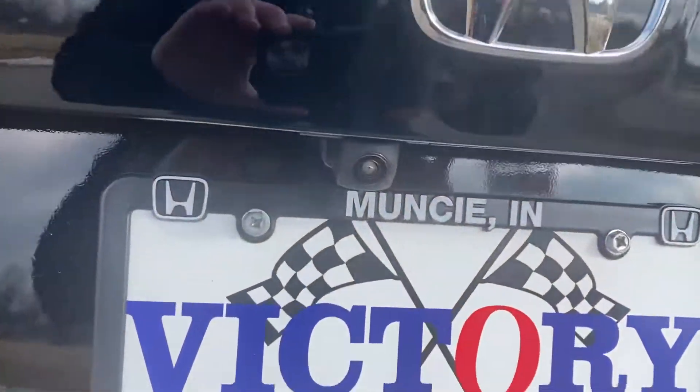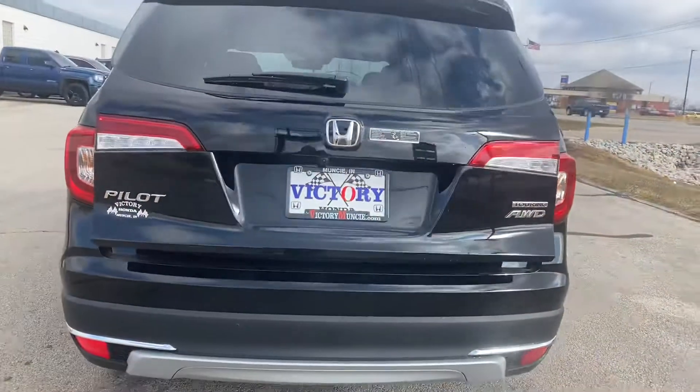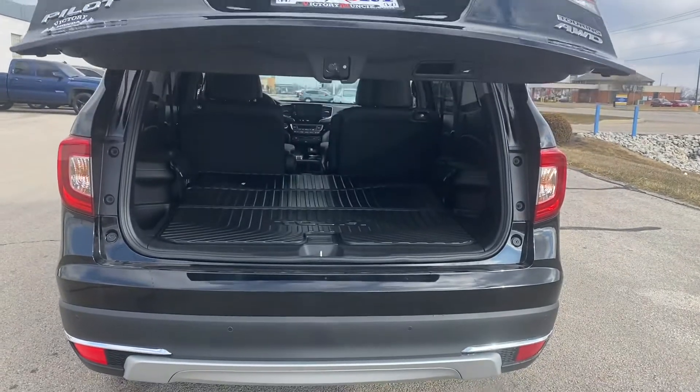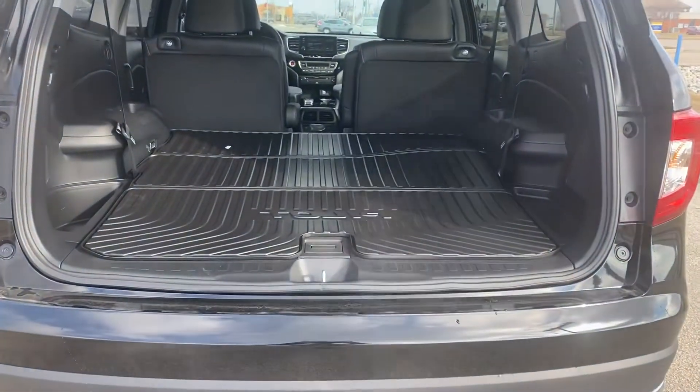Rear view, back up camera. Auto tailgate. Plenty of room for your luggage and groceries.